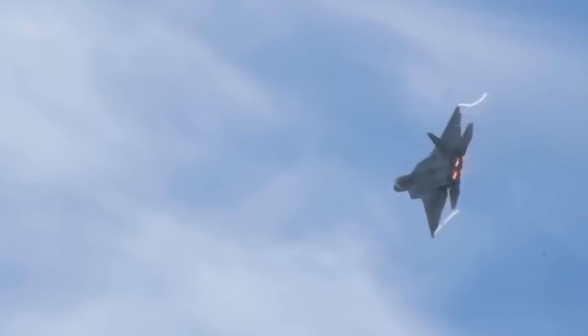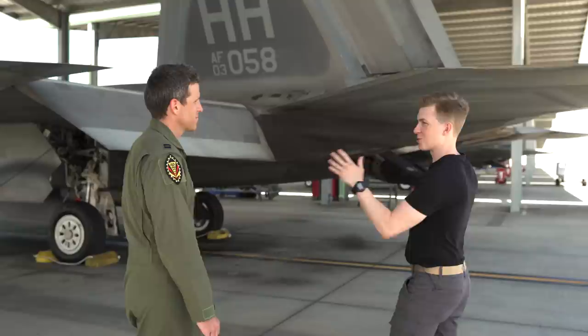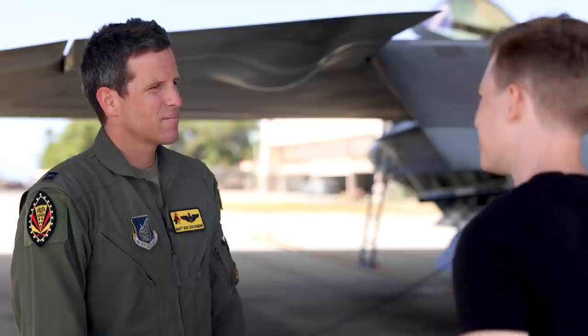One of my favorite parts of the F-22 is just how massive these flight control surfaces are. The horizontal stabilizers are actually about the size of an F-16 wing, and they're center-point pivot, so we get the same maneuverability from the horizontal stabs.